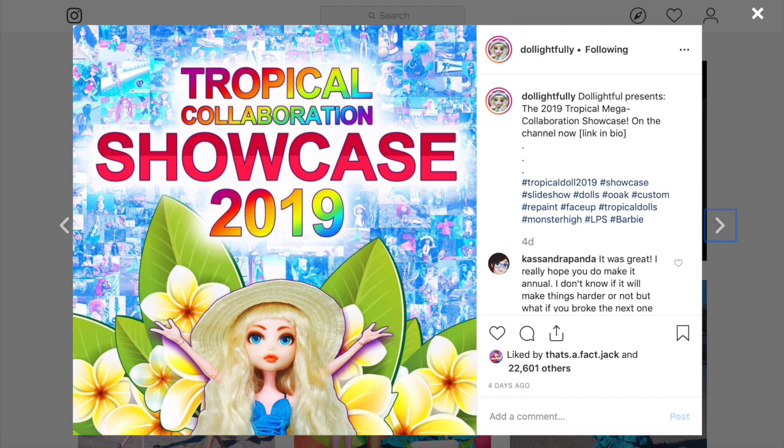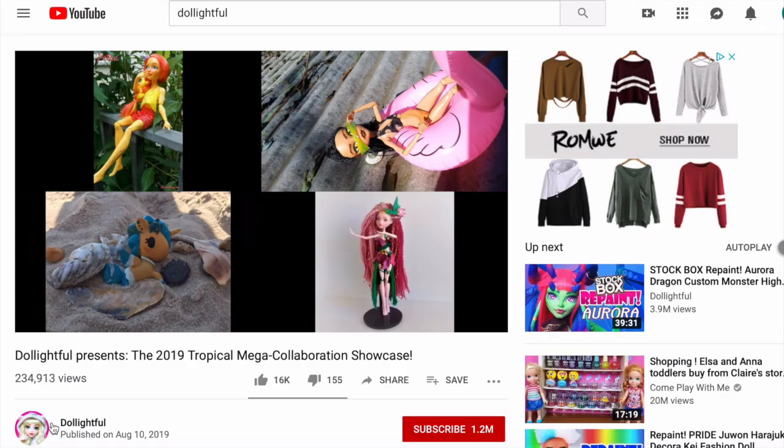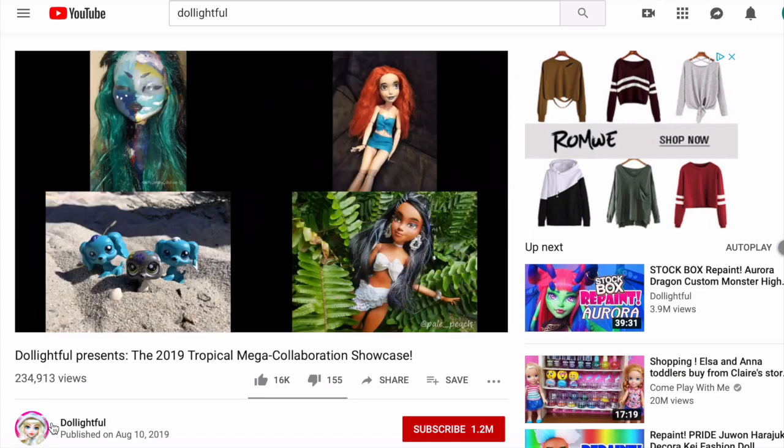The rules were pretty simple and straightforward, basically entailing customizing a doll or toy to reflect the tropical theme. I thought it would be a fun summer activity, so I took part in it. I submitted a photo of my customized doll just a few hours before the deadline, and I later learned that my submission was among 4,000 submissions.